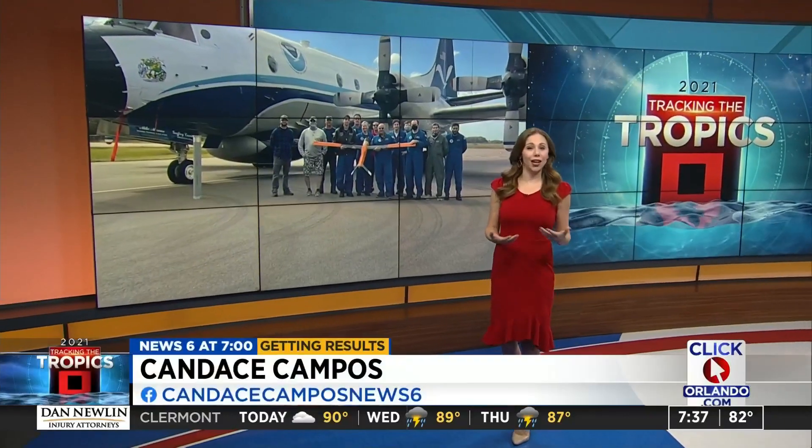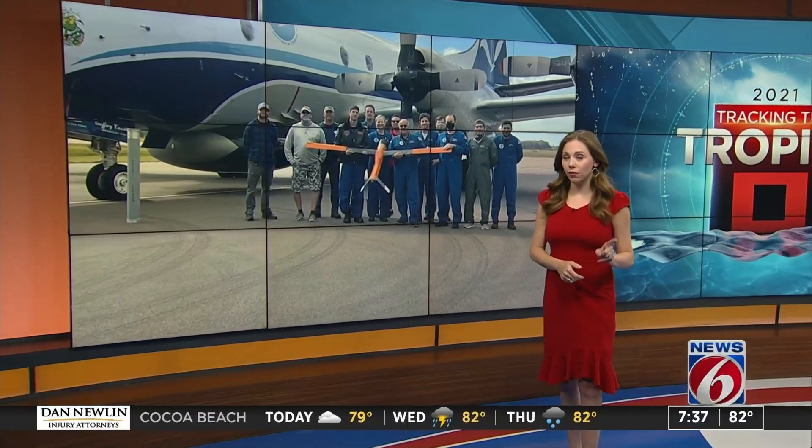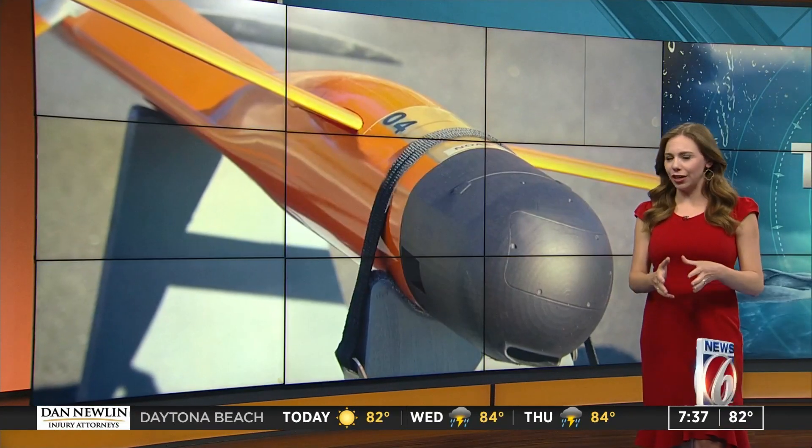Jonathan, as storms develop, we rely on data from the hurricane hunters who fly into storms. But parts of the storm are still too dangerous for even these brave men and women. So now they're testing a new drone, hoping to get data back from those dangerous zones.